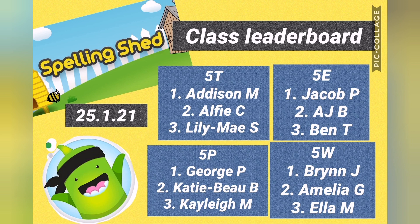Let's go and have a look at the Spelling Shed Leaderboard. Here are the class leaderboards. Congratulations to Adi, Alfie and Nilly in 5T, Jacob, AJ and Ben in 5E, George, Katie, Rowan, Kayleigh in 5P, and Bryn, Amelia and Ella in 5W. You are the top three in each of your classes. Well done to all of you. I'm awarding you each a dojo point for aspiration. Keep up the hard work.